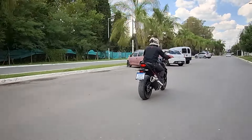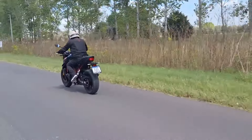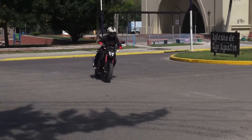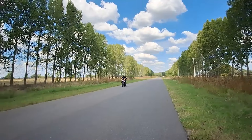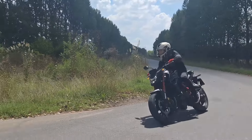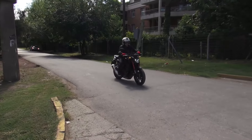Honda es una de las empresas que más trabaja en cuanto a la seguridad de las personas y ha desarrollado toda esta tecnología para que el piloto pueda disfrutar de una moto muy rápida de la manera más segura posible. La nueva Hornet CB750 ya se encuentra disponible en toda la red de concesionarios oficiales de la marca en colores blanco perlado y negro grafito, como la utilizada para esta prueba.